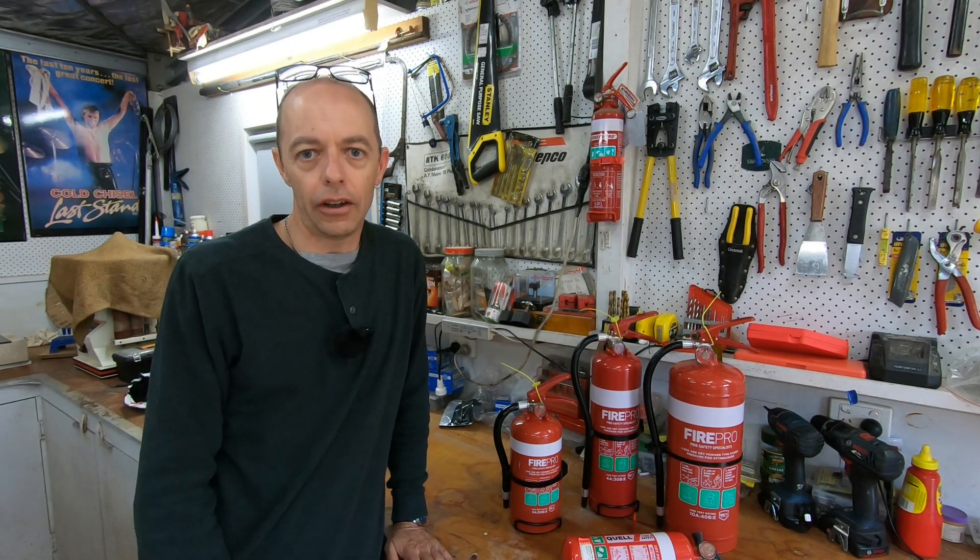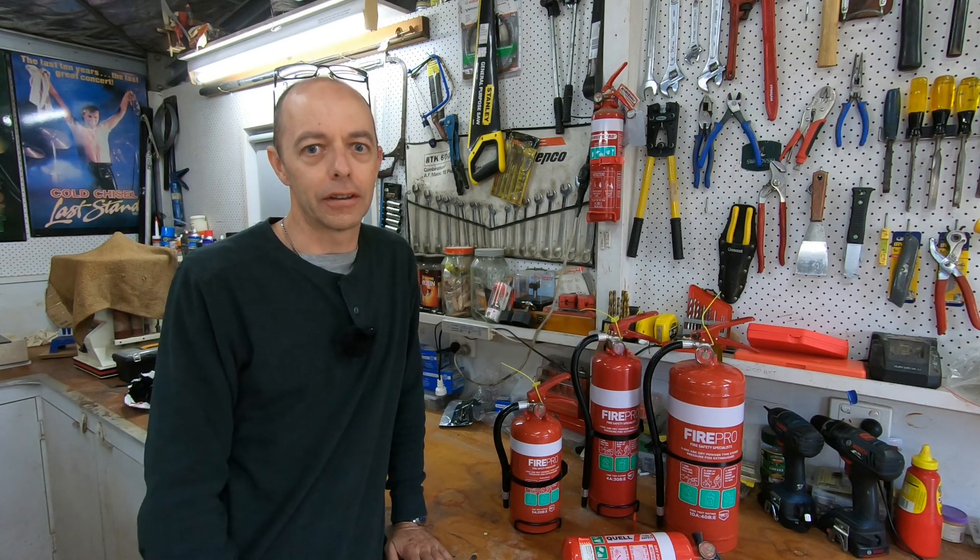From the six most common fire extinguishers available in Australia, which one should you carry in your electric car, and why? Stay with us to find out.